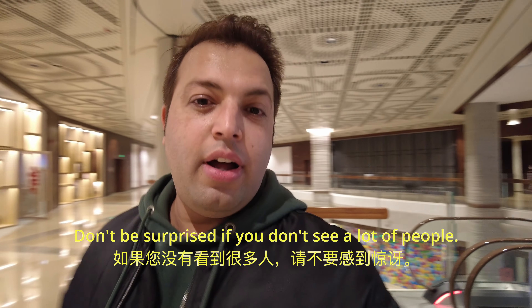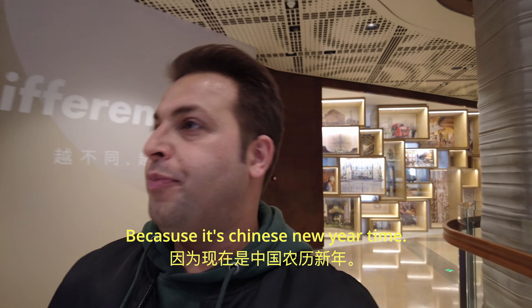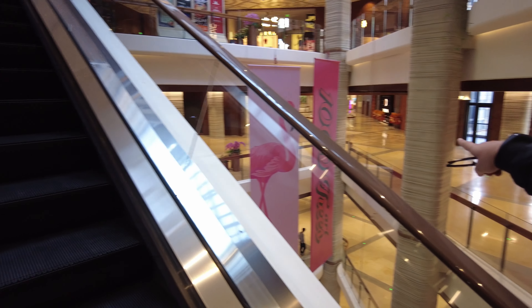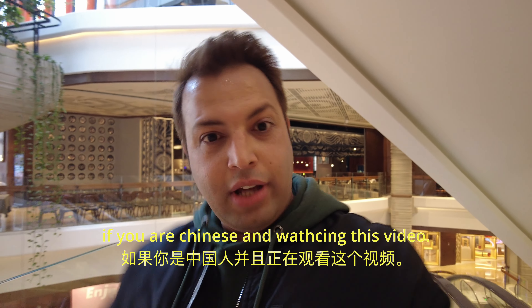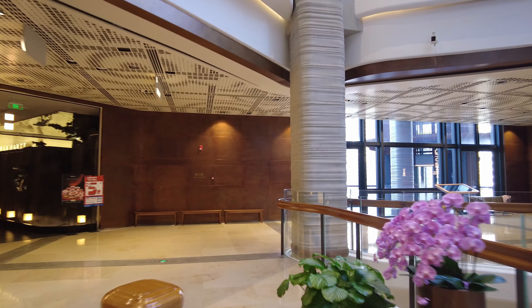Don't be surprised if you don't see a lot of people, or if most of the shops are closed — that's because it's Chinese New Year, and today is the first day, so everyone went back home to celebrate with their families. It's like Christmas in China, the biggest event. And if you're Chinese and watching this, Happy Chinese New Year! But still, there are a lot of people and a lot of places are open.